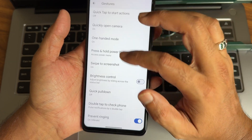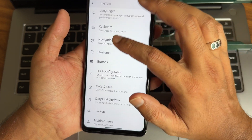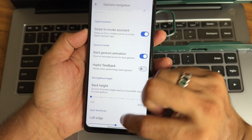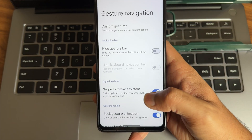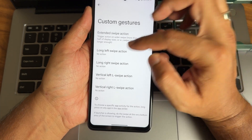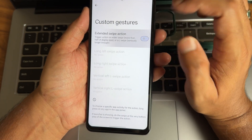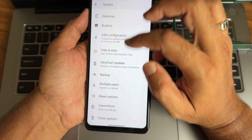In system gestures, you get all necessary options including swipe to screenshot and gesture navigation. However, the option to increase the navigation pill length and radius is missing. There's a custom gestures section with four gesture options — swipe action from left, right, vertical, and long swipe — where you can choose specific actions. This is a newer addition compared to what I've seen in other ROMs.